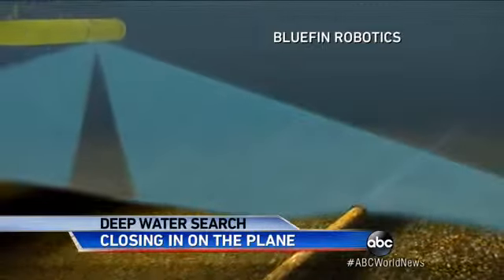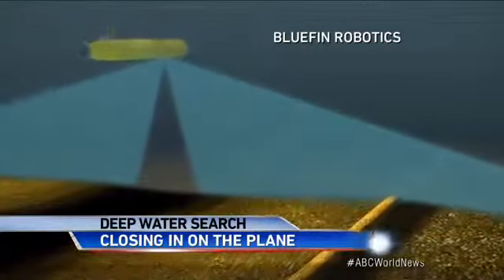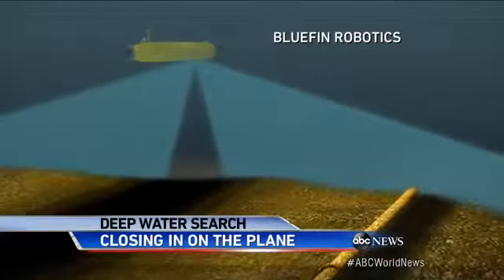So teams will soon turn to using a sonar scanner to begin looking for wreckage. It's slow going. How long would it take? It's probably a month and a half to two months of effort. It takes that long.